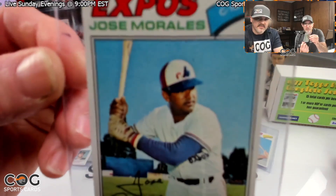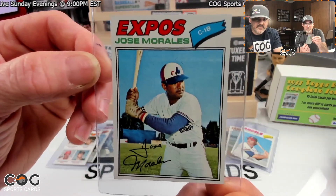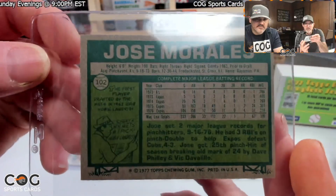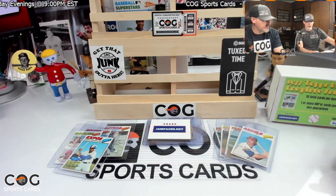Jose Morales — there you go, come on, focus. There we go. Jose was card number 102. Don't remember that one, okay.